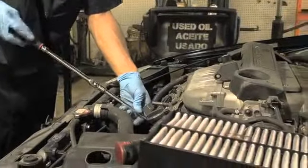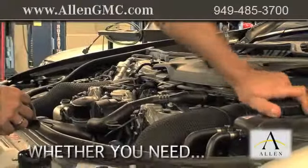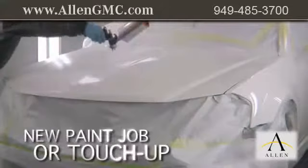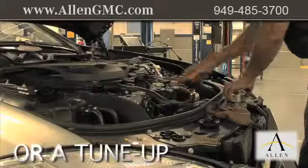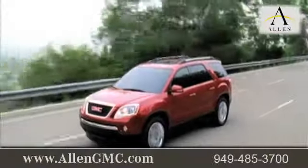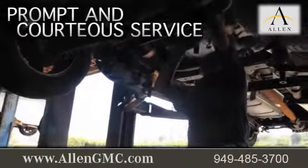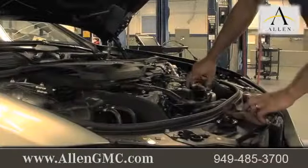Servicing your vehicle at a local mechanic shop doesn't necessarily save you money — whether you need tire repair, a new paint job or touch-up, or a tune-up. When you bring your vehicle to Allen GMC, you're sure to receive prompt and courteous service from a GMC certified staff dedicated to quality for our customers.